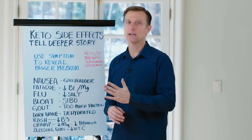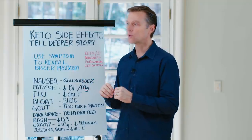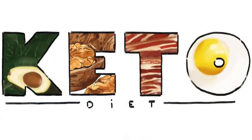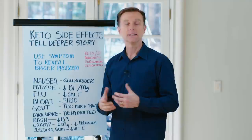Keto and intermittent fasting magnify subclinical deficiencies. So let's say you're going into keto or doing intermittent fasting and you already have some nutritional deficiencies. Everything's going to be magnified because when you do keto, the demand for certain nutrients goes up. So what we want to do is use the symptoms to reveal the deeper problem.